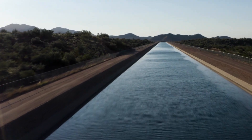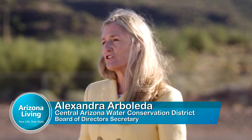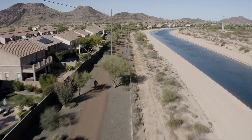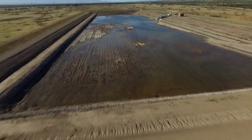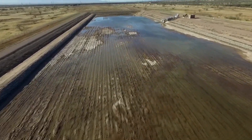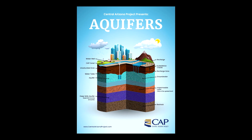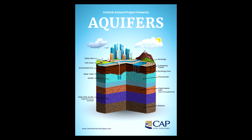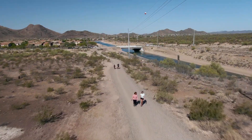The Central Arizona Groundwater Replenishment District, or CAGRD, was created in the 1990s so that landowners and water providers could comply with our groundwater management laws. It's not separate from Central Arizona Project — it's a special function. What it does is replenish our aquifers with renewable water supplies to balance out groundwater that's pumped by users who are members of the replenishment district.